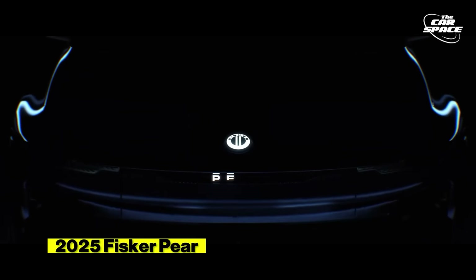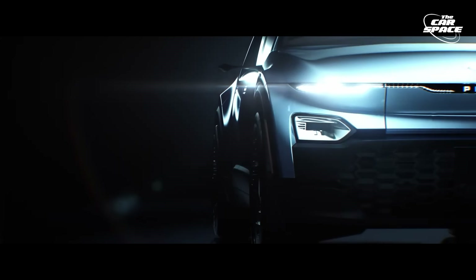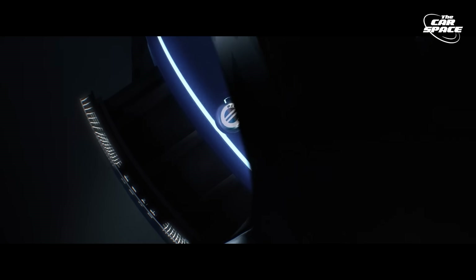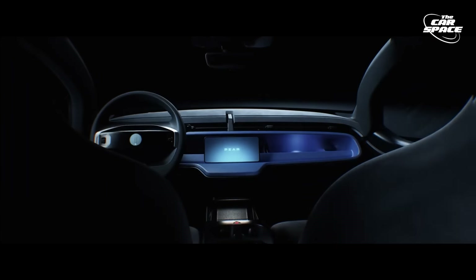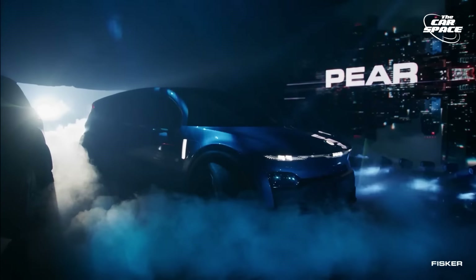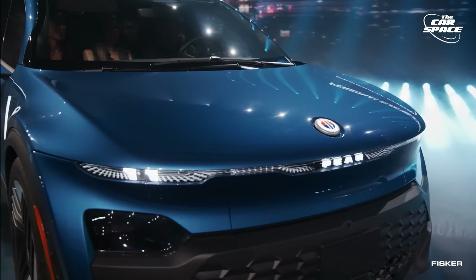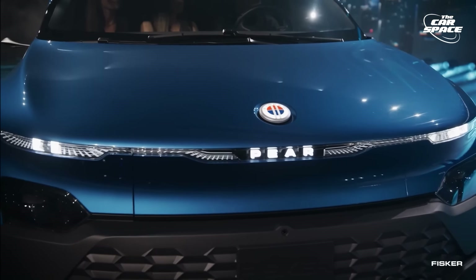2025 Fisker Pair. Fisker's newest model, the Fisker Pair, aims to be a budget-friendly option that doesn't skimp on features and unique style. It will offer trim levels like Sport, Ultra, Extreme, and a Special Edition 1 trim, each offering more features and range than the last. The Pair offers both rear-wheel and all-wheel drive variants. Fisker's recent claim of a 6.3-second 0-60 mph time suggests the all-wheel drive model will likely have a dual-motor setup.